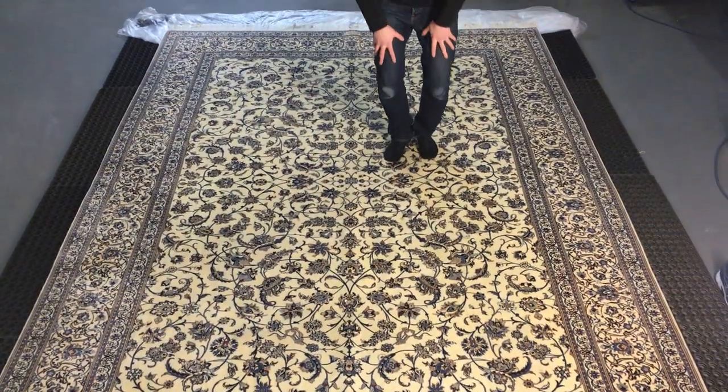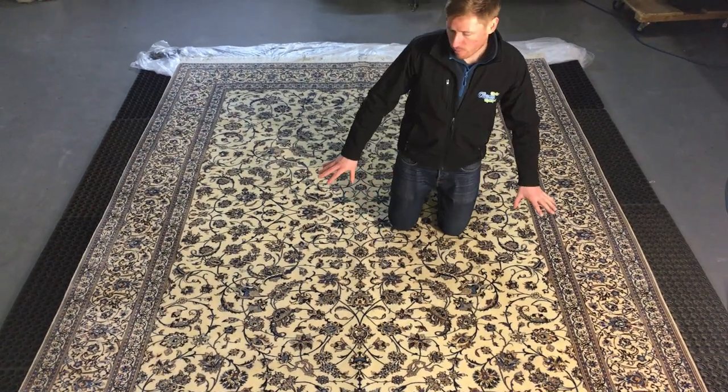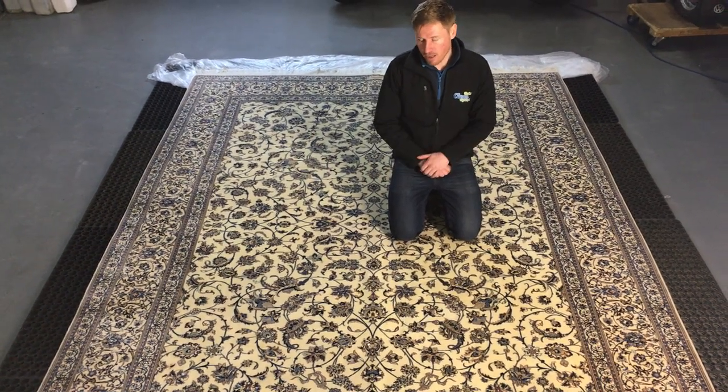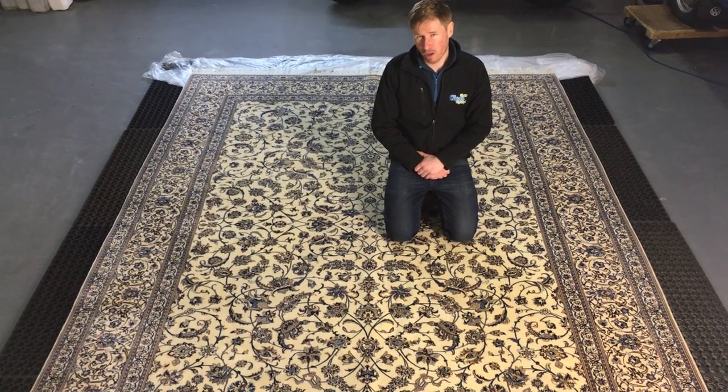We're now at a point where about 80% of the stains on the rug — we did have some wine spills and similar — are gone, but some very slight tinges remain. The urine has responded quite well to the treatment, but again it was about 20 hours of work on the rug.